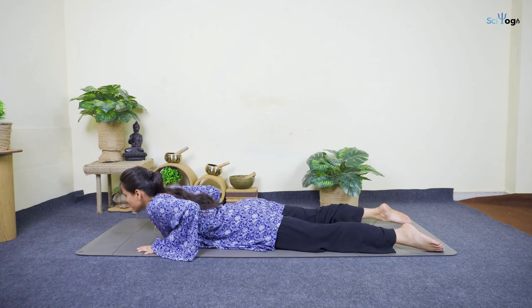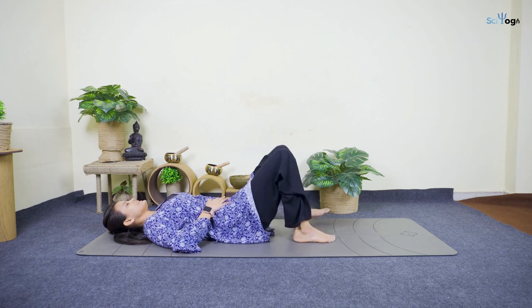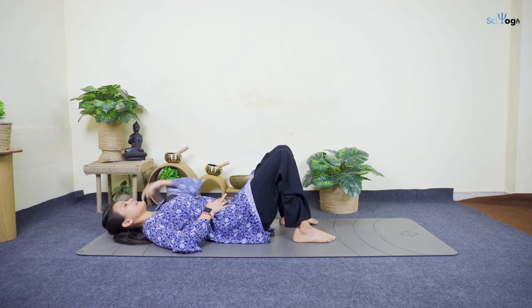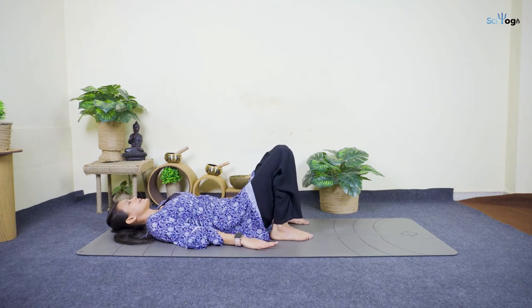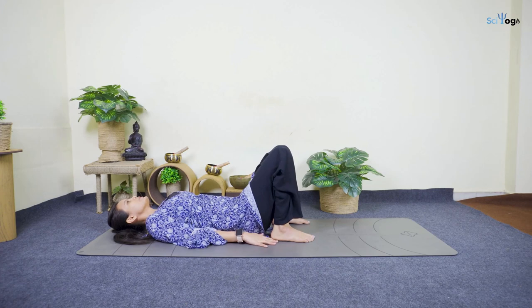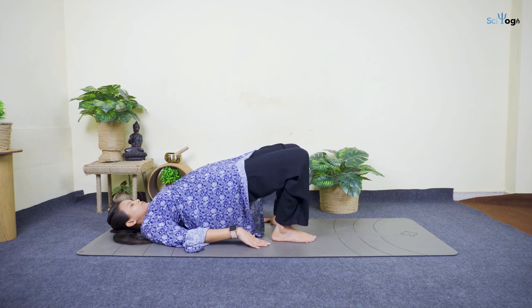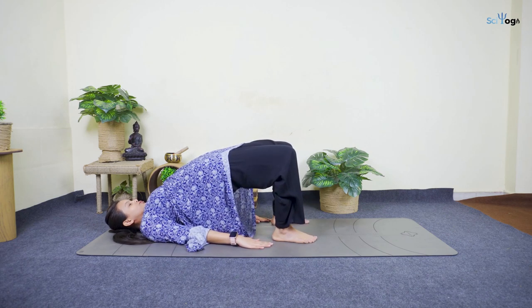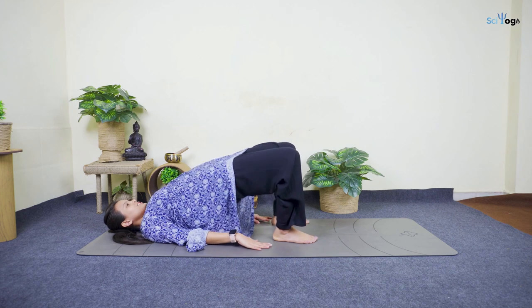Let me introduce the last and final posture. Come to the back-lying position. Fold both leg knees and your heels should be a little close to your hips. Hands should be resting by the side of your thighs. We are going to do Setu Bandhasana or Bridge Pose. Inhale and lift your belly up. Try to touch your chin with your chest if possible. This sends oxygenated blood to your upper body, chest, neck, and face.